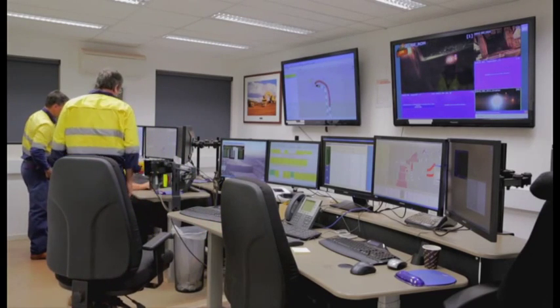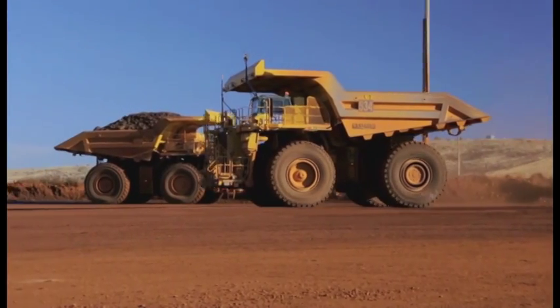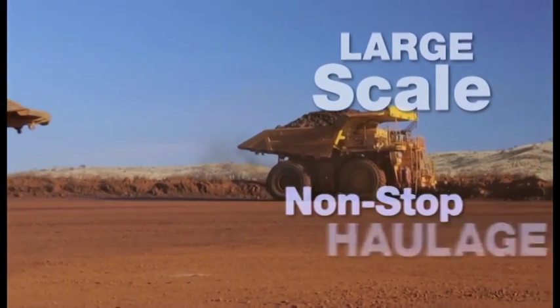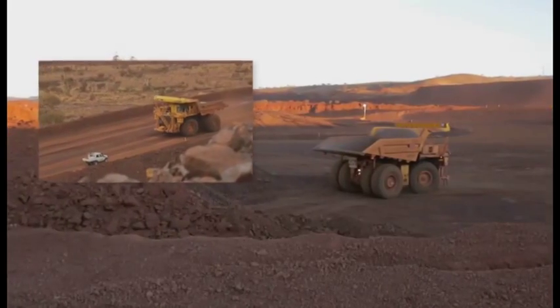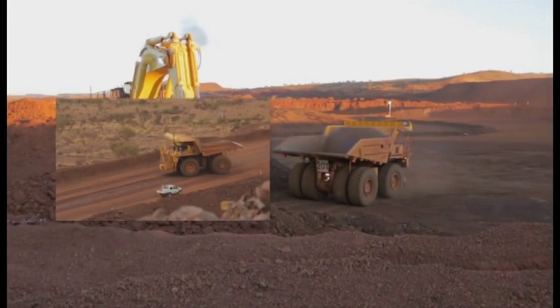Frontrunner is designed to help customers achieve a safer and more reliable, productive and cost-efficient workflow without taking over the entire operation. This large-scale, non-stop haulage system helps traditional, manually operated equipment and light-duty vehicles to operate safely and efficiently alongside a fleet of Komatsu autonomous haul trucks.